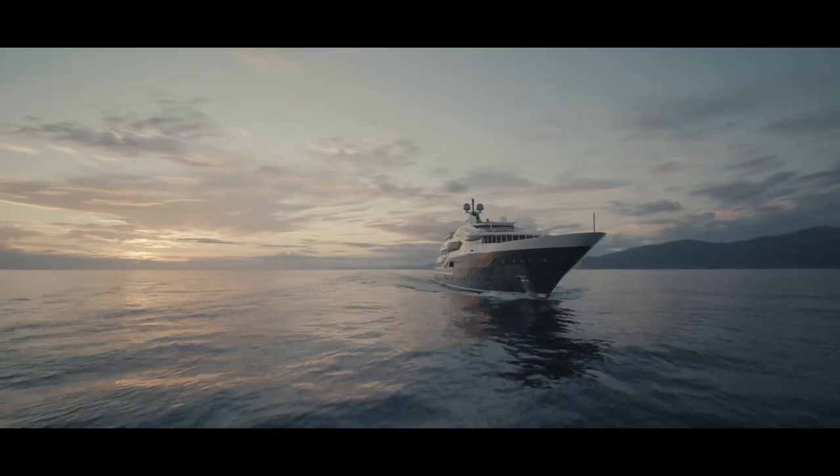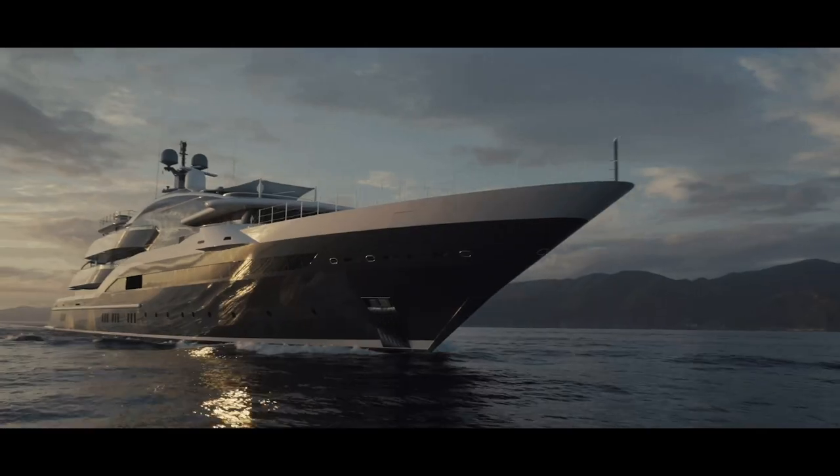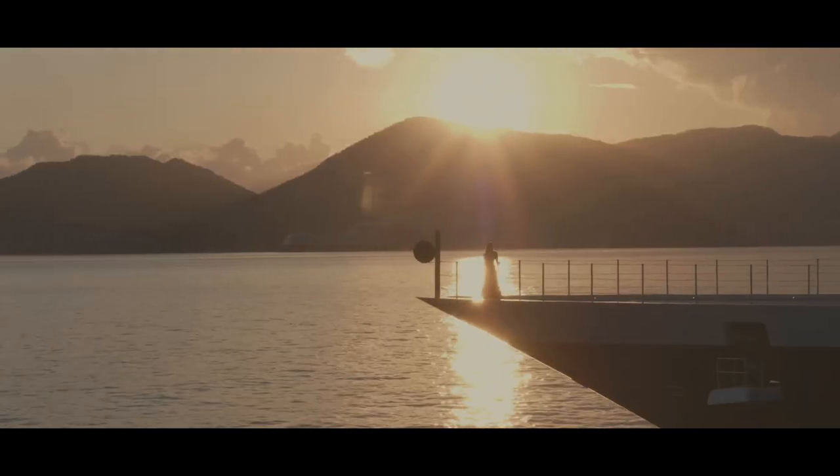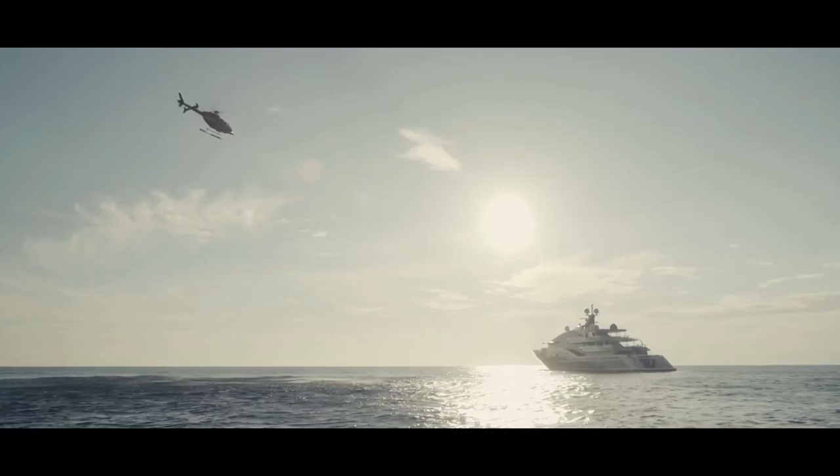My name is Luis De Basto. I am a yacht designer and architect based in Miami and I designed the Motor Yacht Dar. It was on a Saturday in my office — I decided to design a 90 meter yacht and I just started sketching, and in three or four pages this yacht was born.